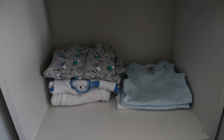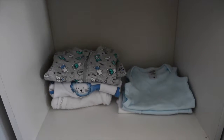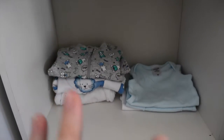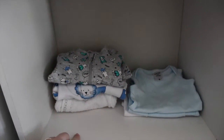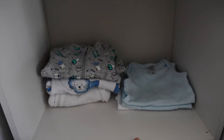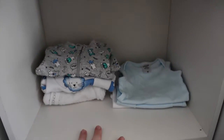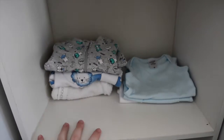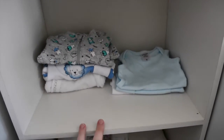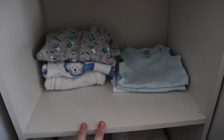Moving down to the second shelf, this just has some onesies in it. Once I know what size he's going to be when he's actually here I'll probably fill this up a little bit more, but I have some long sleeve sleeper onesies and also some short sleeve baby onesies — because it's going to be summer I don't know what he'll want if he's a warm sleeper. I wanted to make sure I have everything I need for him during the night in case we have a blowout or a spit up.